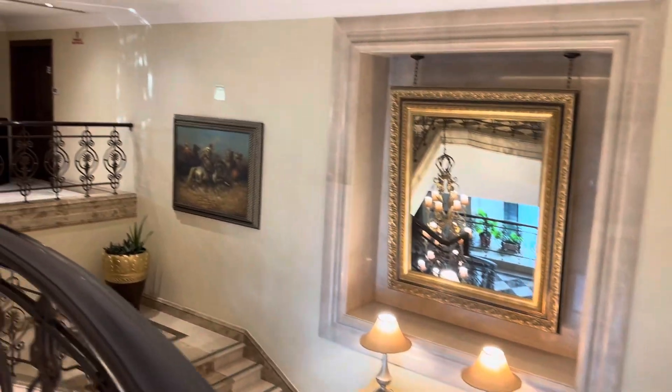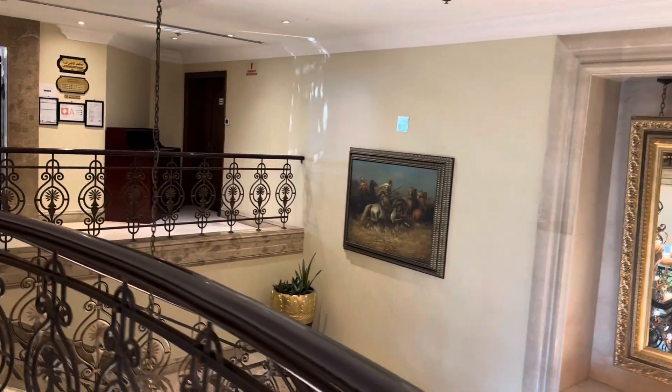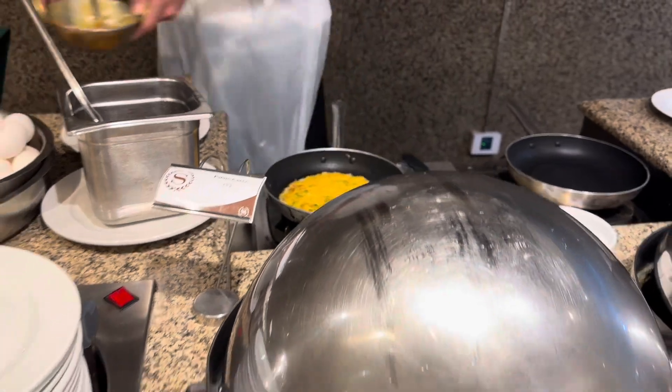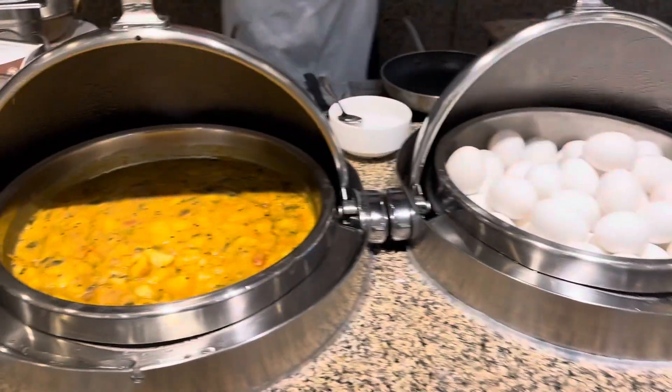Personally, I like hotel breakfast buffets. They first have a live omelette station where you can get an omelette made to your preference. It looks like that.